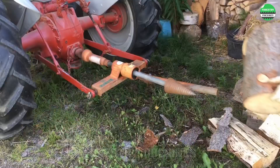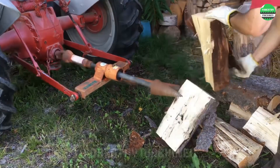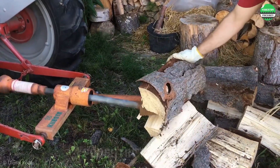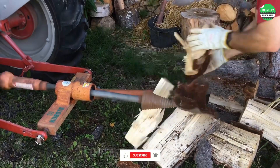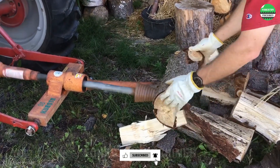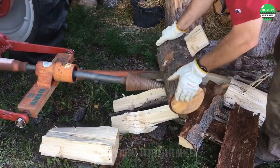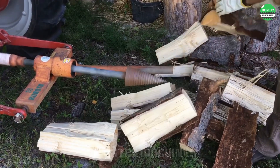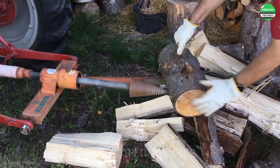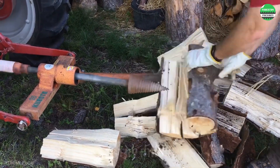This wood splitter is truly an amazing invention, combining a drill bit with the power of an engine, creating a remarkably efficient machine. However, remember to be extremely cautious when operating it. The speed and power of this machine are truly impressive — within an instant, thick logs are torn into tiny pieces. This is undoubtedly the ideal tool for those who need to split large quantities of wood.